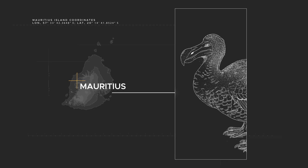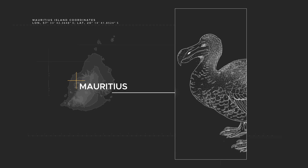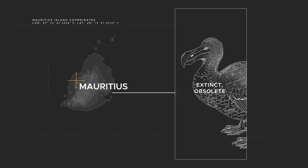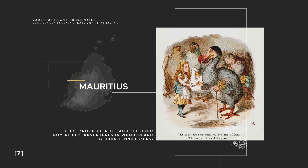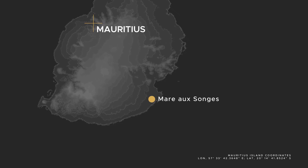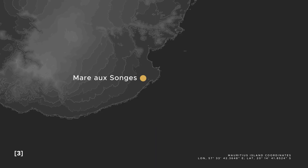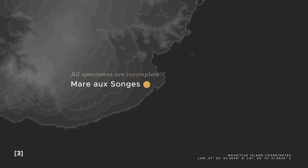The Dodo has been featured in many forms of artwork, where it has mostly been used as an icon for extinction and obsolescence. But despite the Dodo's prevalent presence in pop culture, little is known about the bird's biology. The majority of Dodo remains are sub-fossil specimens from the Mare aux Songes swamp. There are hundreds of Dodo remains found from the bottom of this swamp, but all are incomplete.